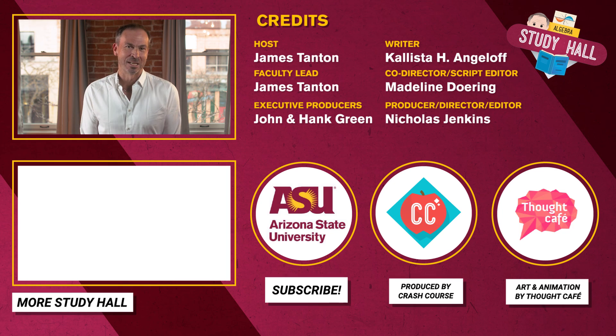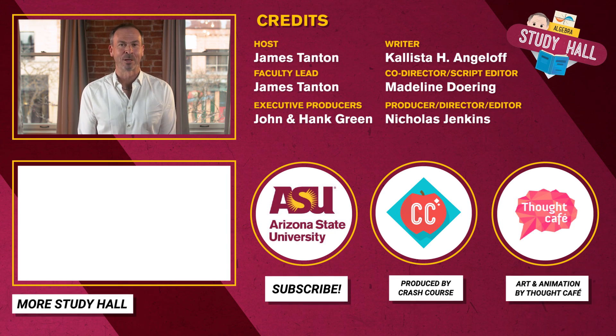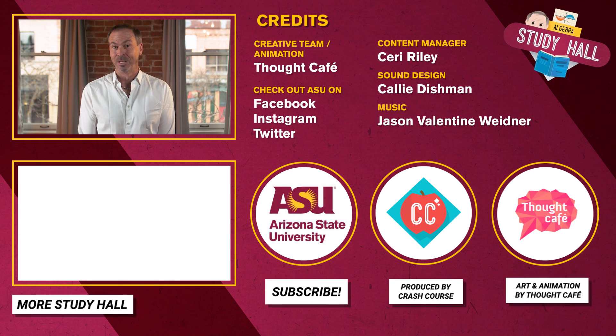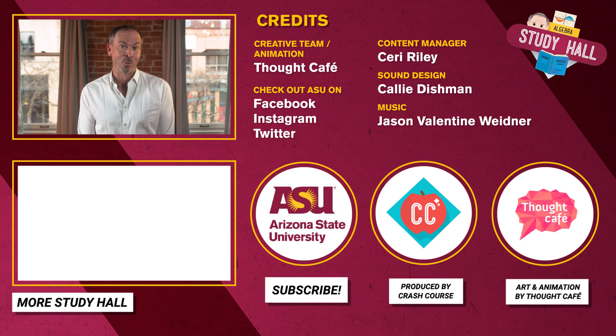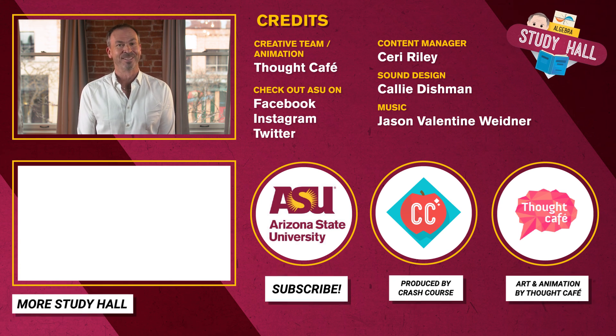Next time, we'll look at other confusing areas of math people rarely explain, including negative numbers and some ideas about why they behave the way they do. Until then, cheers! Thanks for watching Study Hall Algebra, which is produced by Arizona State University and the Crash Course team at Complexly. If you liked this video and want to keep learning, be sure to subscribe. You can learn more about ASU in the links in the description. See you next time!